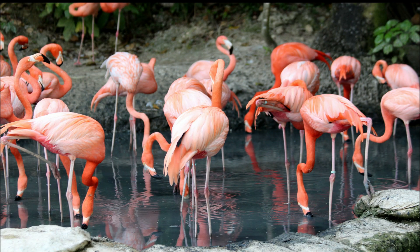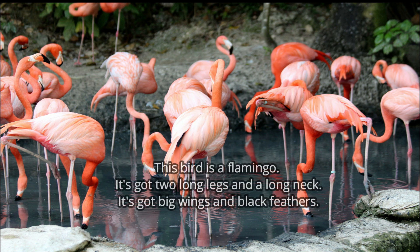Okay, now we can start the activity. You have to correct the descriptions. For example, if I say: this bird is a flamingo. It's got two long legs and a long neck. It's got big wings and black feathers. Where's the mistake? Can you correct it? Exactly — not black feathers. It's got pink feathers.